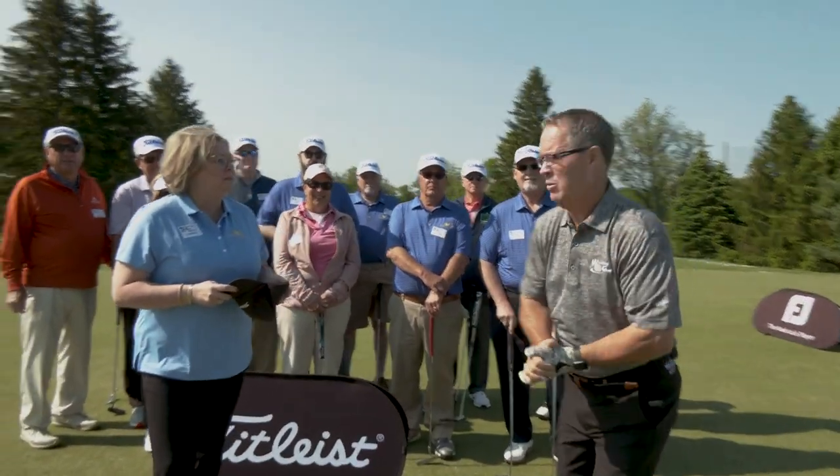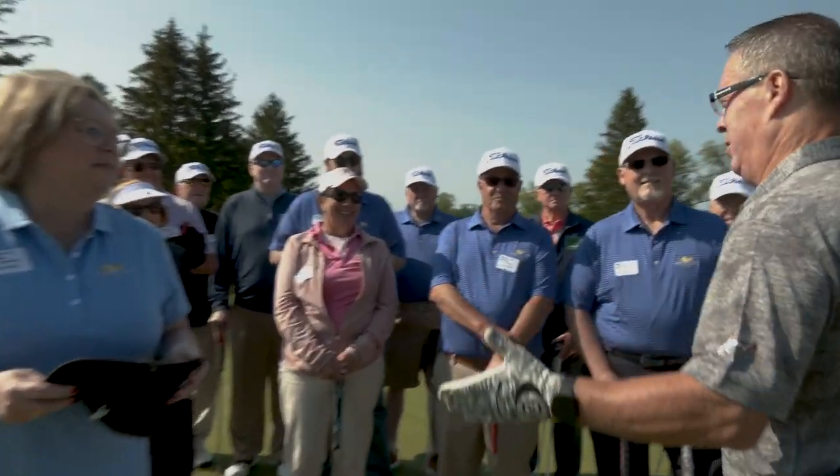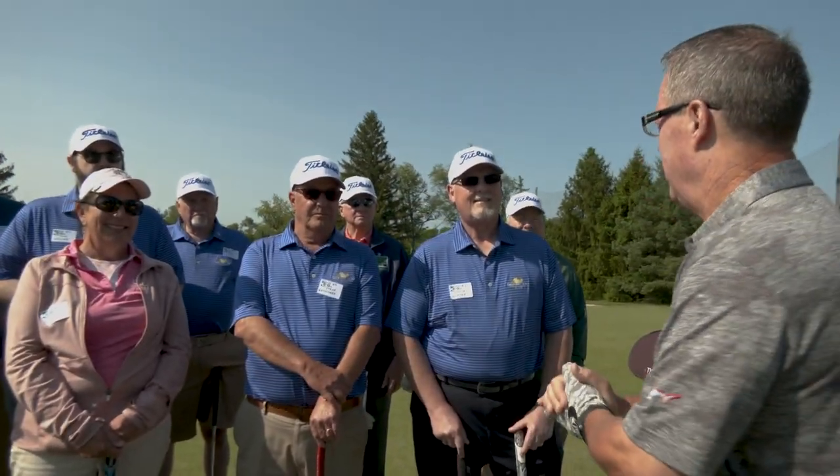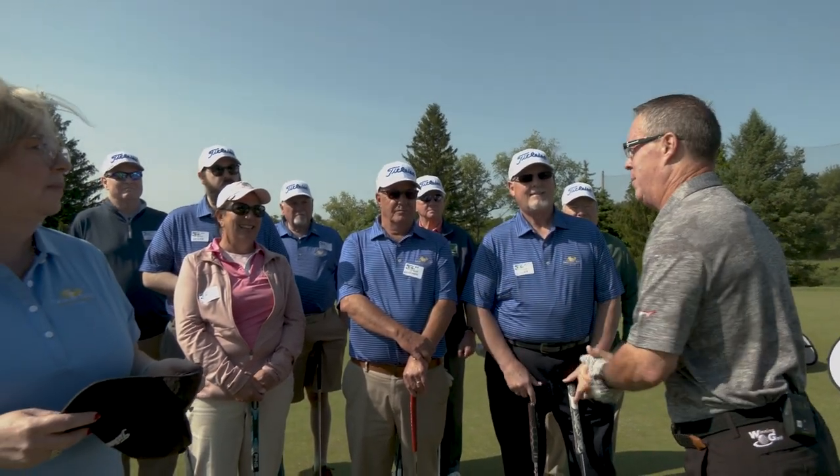Welcome back to Winning Golf. If you liked the Foot Joy contest, you're going to love the Titleist Challenge, because one of you could take home the number one hybrid in golf — a beautiful Titleist Hybrid.